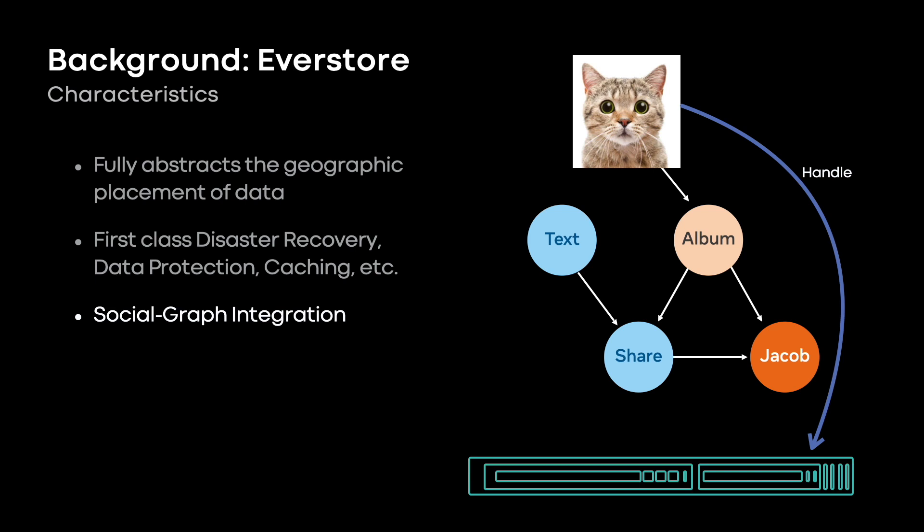From the perspective of implementing a storage system, this is simplifying — you don't need to build a namespace. A lot of internal workloads rely on EverStore. It works well. People do this even if the data they're storing is completely disconnected from what we would think of as the social graph. For example, a simple command line tool might store stack traces this way, in some disconnected island of the graph.